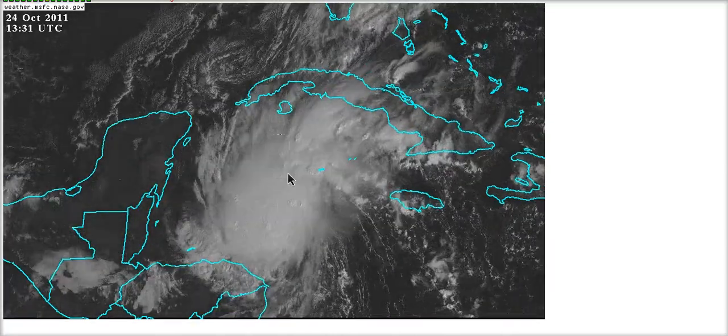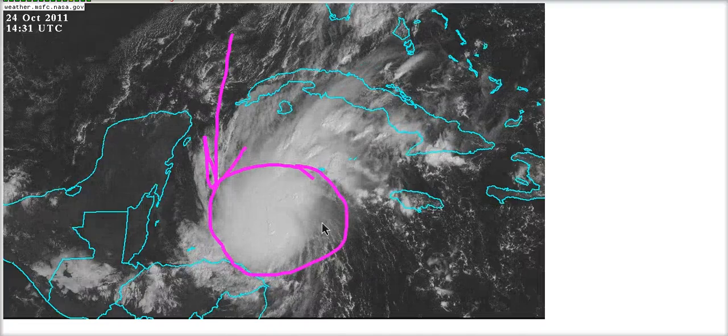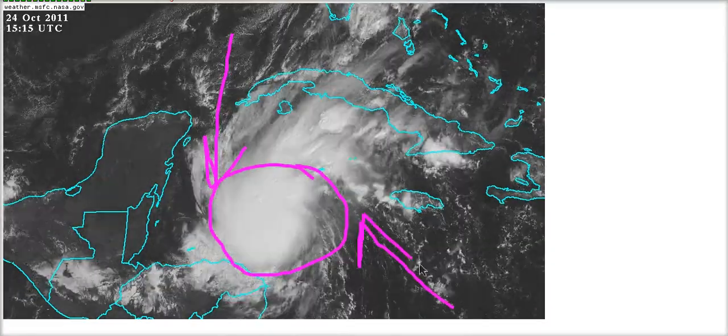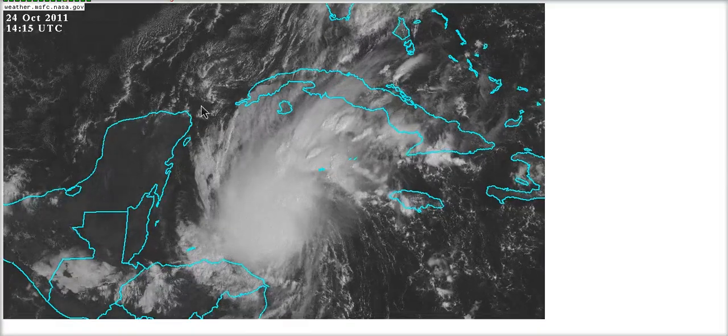This is a great situation for convergence in this area. We have lots of wind coming from the north out of the Gulf of Mexico, converging with southeasterly winds out of the Caribbean, helping vorticity to spin up in here, and the storm has been able to feed back.